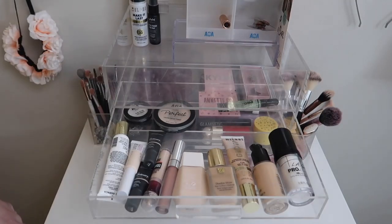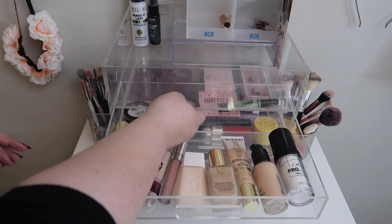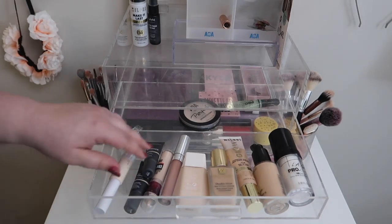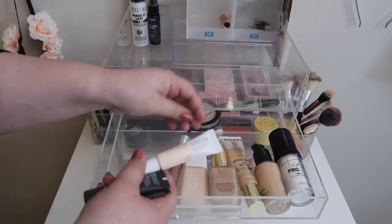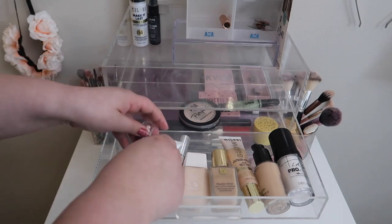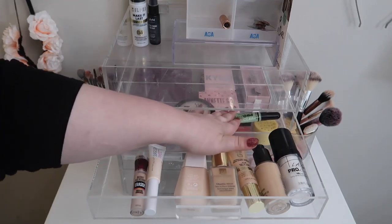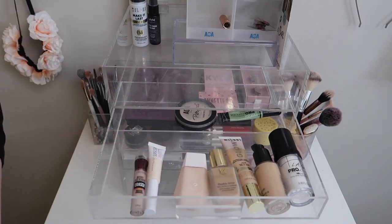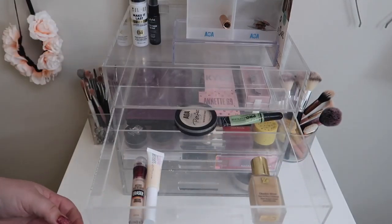Let's move into the first drawer. The majority of everything is going to get swapped out. I hit pan in this AOA pressed powder so I'm still going to finish this one. I'm going to move out both primers because I want to pick out another one. It's getting hot out - summer - so I'm going to keep my two summer concealers: the Maybelline Super Stay and Instant Age Rewind Eraser. I'm going to move back in the color correctors, but I'll leave the green one in there to test with some foundations. I think I'll just leave the Double Wear in here because that's a really good sweat-proof one.